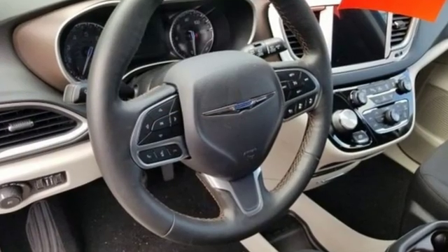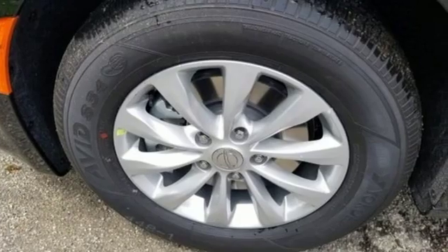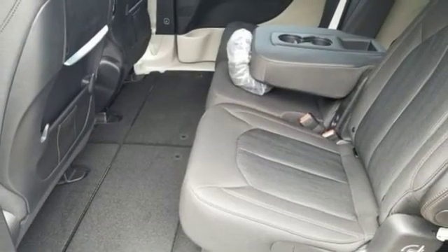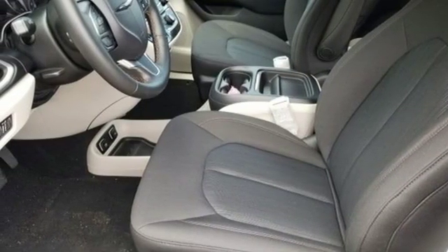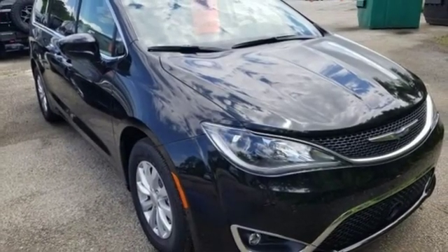Bluetooth streaming audio, power heated mirrors, dual zone climate control, auto dimming rear view mirror, keyless enter and go, voice activated climate controls, automatic transmission, active grill shutters, gas pressurized shocks, and V6 engine. Take it for a test drive today.